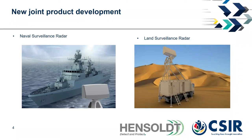Two variants of this new system are being developed. The first is Quadome, the naval surveillance radar, and the second is Quadome Land, the land surveillance radar. The naval version will be used on ships such as frigates, corvettes, and offshore patrol vessels, while the land application is mainly for defense force use.